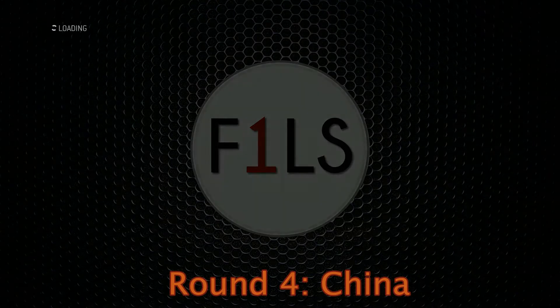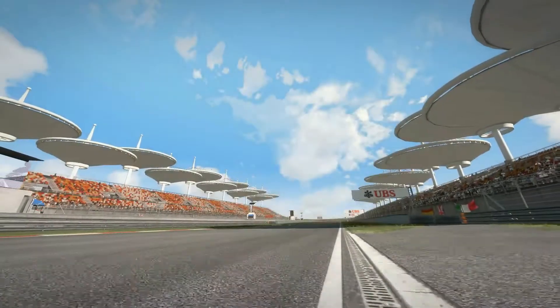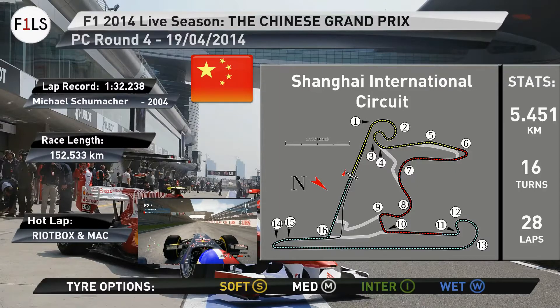Hello and welcome to F1 Live Season, here today at the Shanghai International Circuit for the Chinese Grand Prix. With 5.4 kilometers of track, 16 corners — 7 left and 9 going right — we have two DRS zones to help overtaking on the Shanghai International Circuit this weekend.